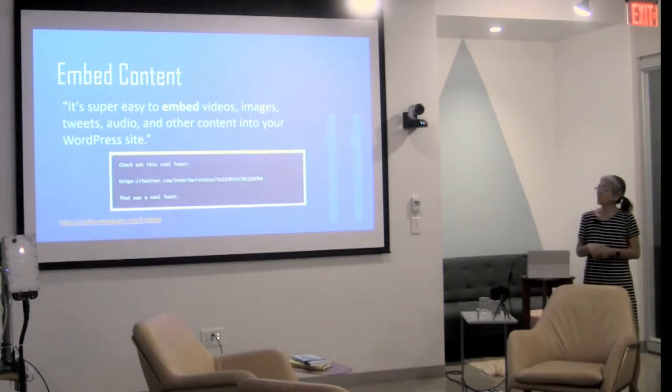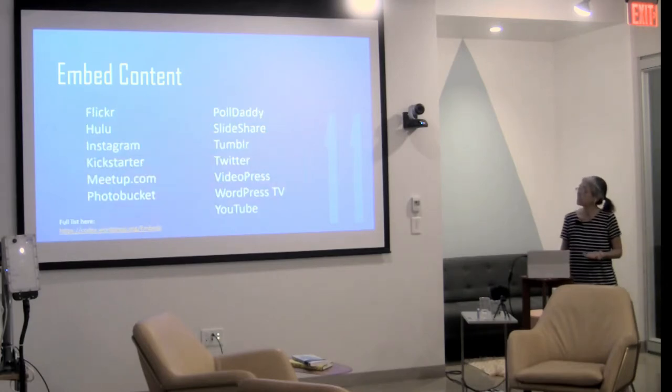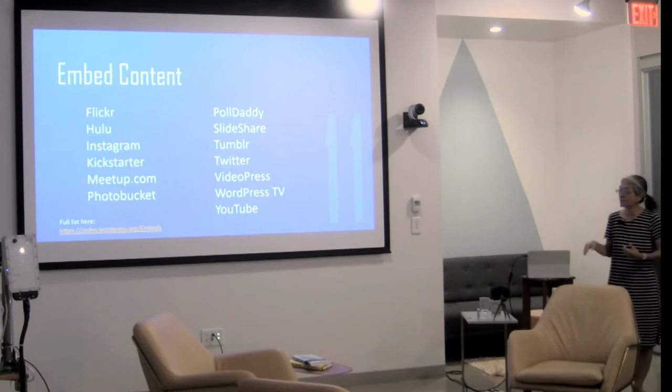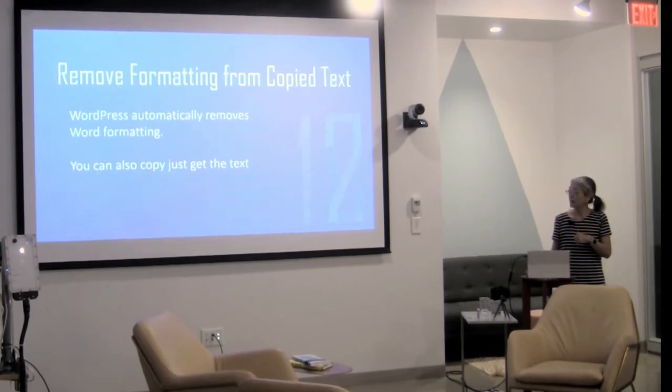Number 11: you can embed content from other areas on your WordPress site. It's super easy to embed images, videos, tweets, audio, and other content. Some places you can pull from with a short embed link include WordPress TV, Photobucket, Meetup, and YouTube. There's a full list in the WordPress Codex.